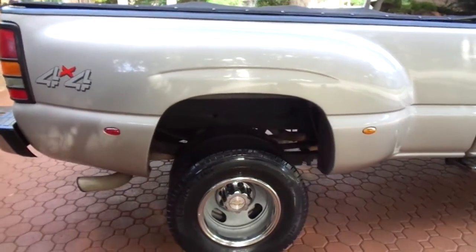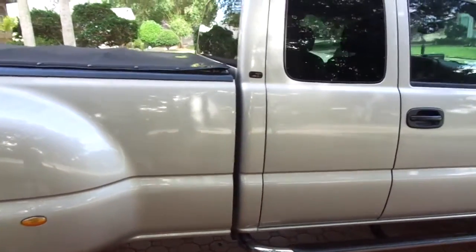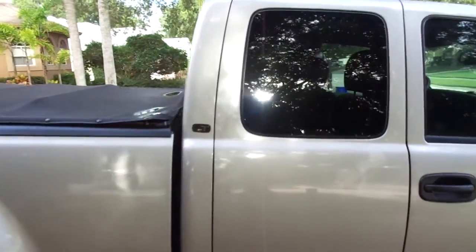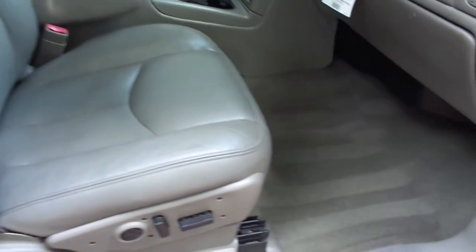It's got the heated seats, the dual power seats, the OnStar, the Bose stereo system, six-disc CD changer. It has got it all, folks, and it is absolutely — I don't know if this man ever let anybody ride in his truck.